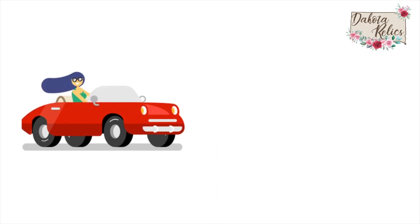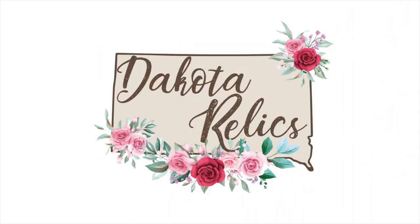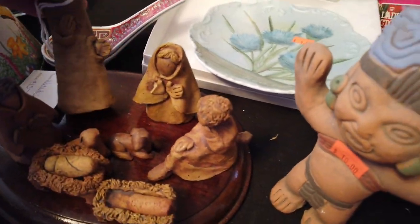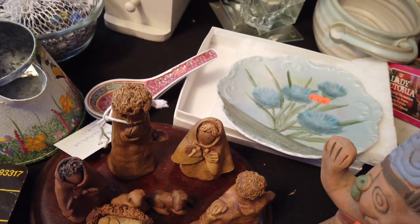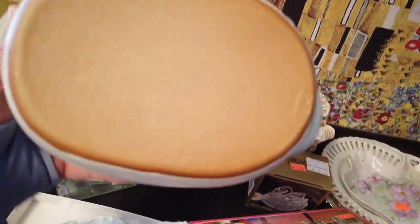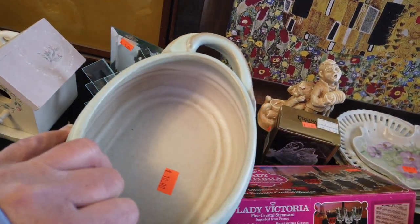You'll never know what I find unless you follow me. Come on, let's get shopping. Well, there are more things left than I thought there were going to be. That's a cute little nativity set. At half price it would be $7.50. Oh, what is this? I'm going to check that out too.